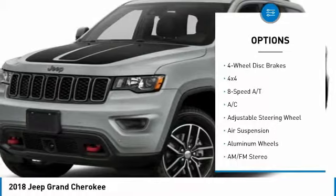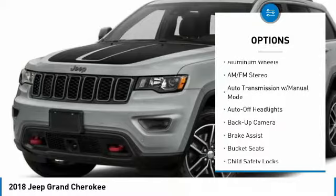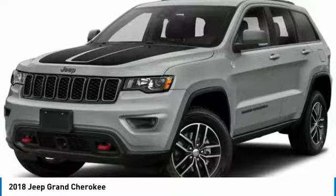Four-wheel drive, navigation system, backup camera, keyless entry, leather-wrapped steering wheel, driver airbag, driver lumbar, adjustable steering wheel, front floor mats, four-wheel ABS.